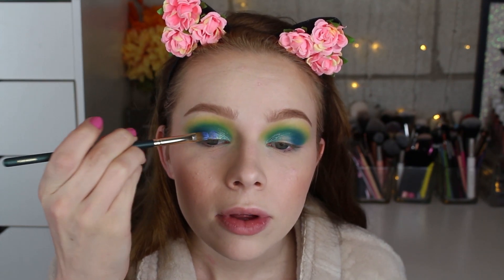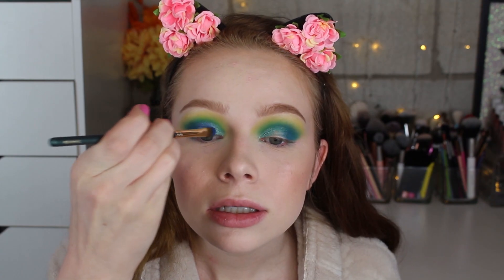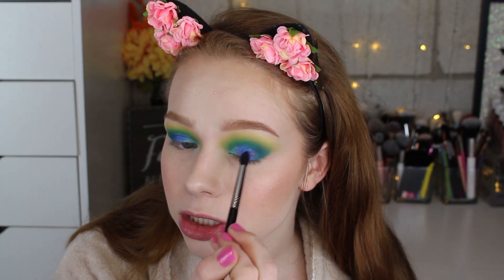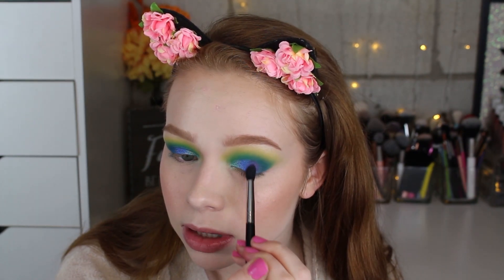Now I'm going in with Amanda on the middle of my lid, then lightly tapping that into Aftab to make sure they're blending together. I'm going to take this dark purple called Azra and use that on the outer part of my eye to blend into the lid. It's stuck to where I put the primer but didn't stick where I was trying to get the outer V to blend with the lid.